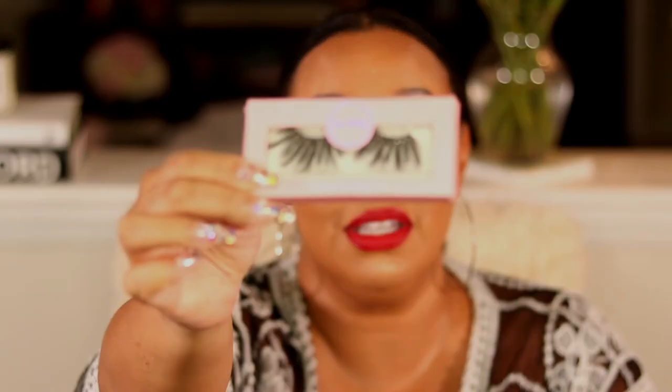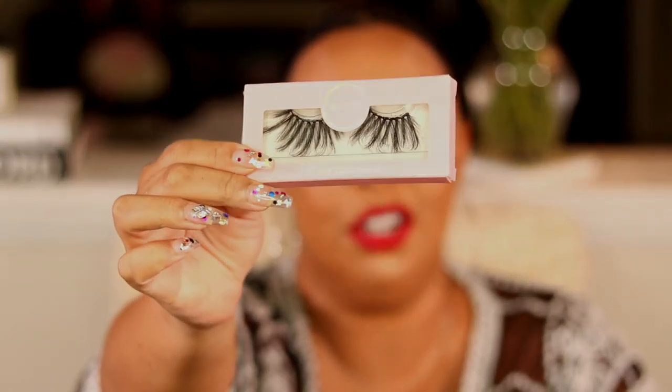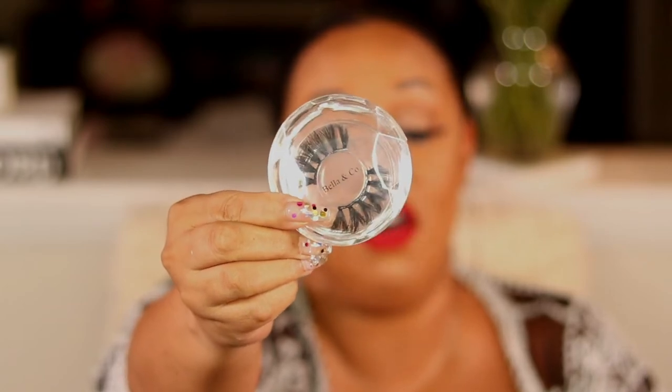Bella Cole's lashes — some are 25mm, so obviously on the dramatic side, super long. Then there are others that are fluffy and dramatic but not as long-focused. I just love these lashes. You guys definitely need to go check out Bella Cole. Now, you're probably wondering why I didn't mention any lip products, but I'm a creature of habit — I've been using the same Dreamweaver lipstick all the time, so there's no new favorite lippie to report.